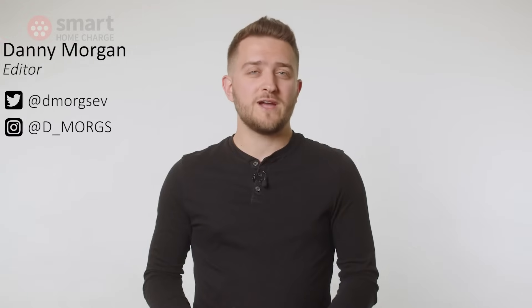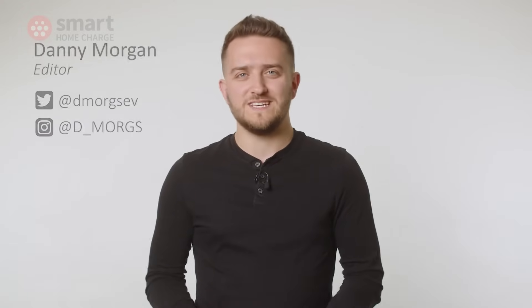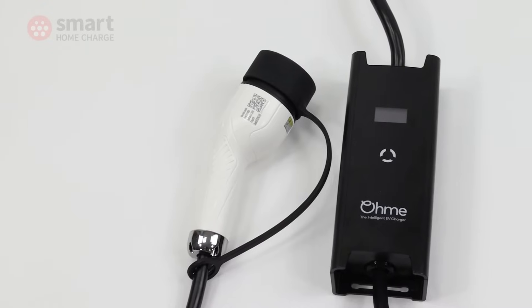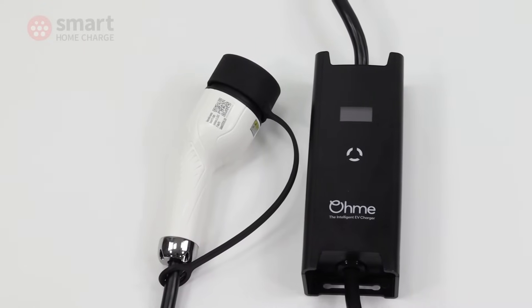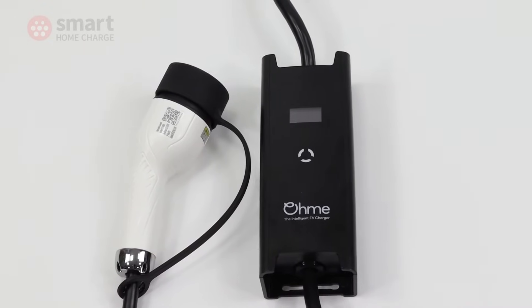In a market as new and crowded as the electric vehicle charger market, brand loyalty is hard to come by. Many customers simply don't know any EV charger brands, and I don't blame them. So it's even more impressive that Omni was able to build an almost cult-like following when it launched its original charger, known back then as the Omni Intelligent Wall Charger.